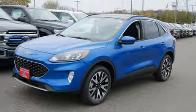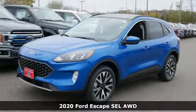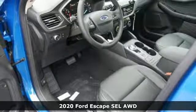Here's a new 2020 Ford Escape. Every generation has its Ford. This one's yours.